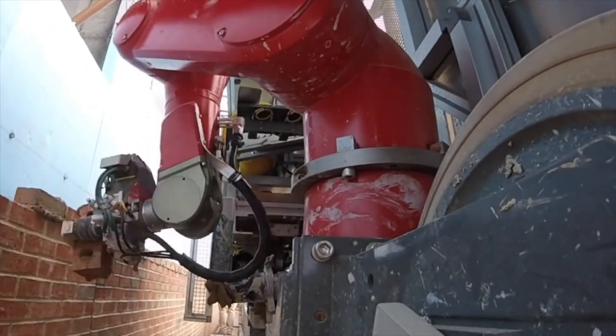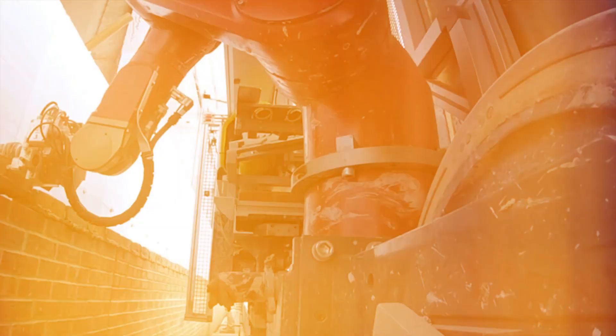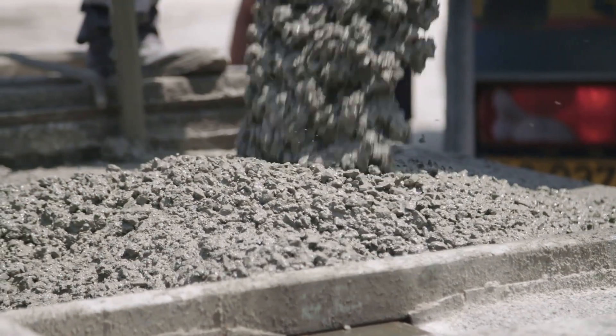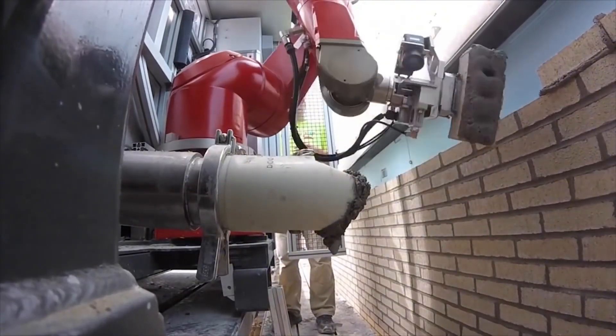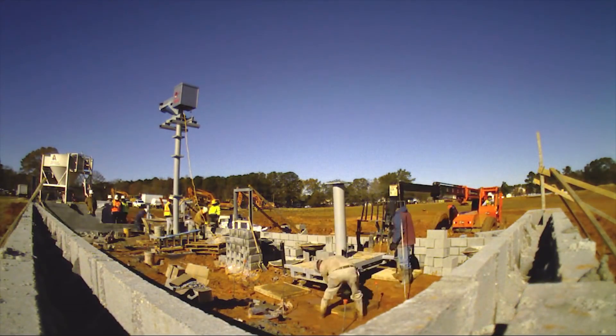SAM is a bricklaying buddy. It puts down thousands of bricks a day with a special arm and a laser to stay on track. Workers help SAM by smoothing the cement, and together they make walls that are super neat. These robots make building feel like a fun game.